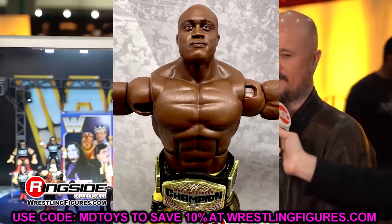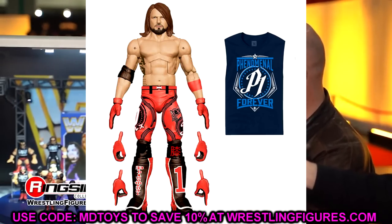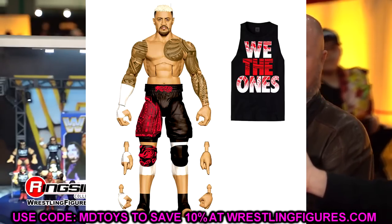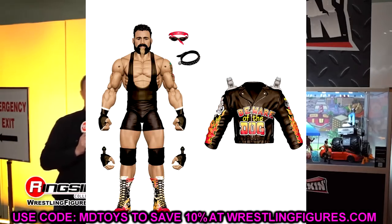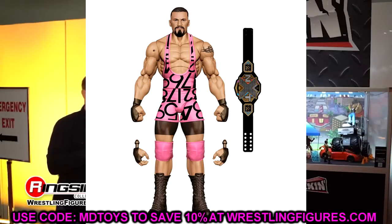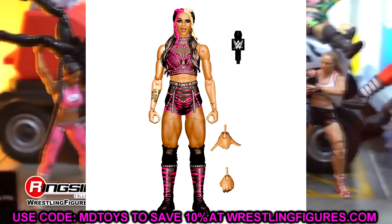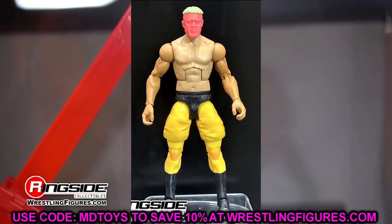For WWE Elite Series 104: we have AJ Styles from the render image we saw, Drew McIntyre, Solo Sikoa — and we can all pray they fix that figure — Rick Steiner, Dakota Kai, and Braun Breaker as the chase. I like this wave a lot. It really depends on how Solo Sikoa comes out and whether they tweak his formula, but hopefully they adjust him and we'll see more images later.